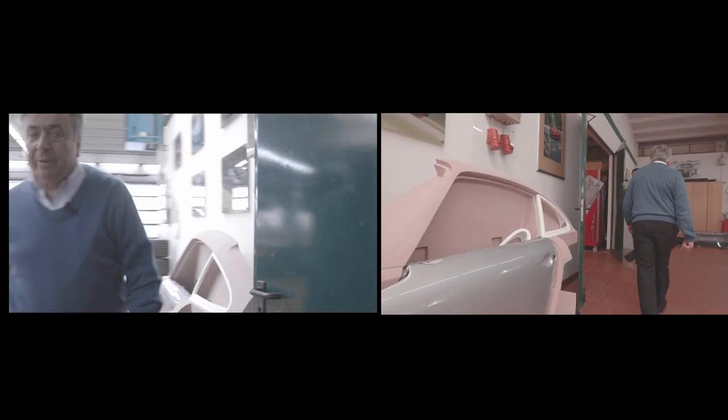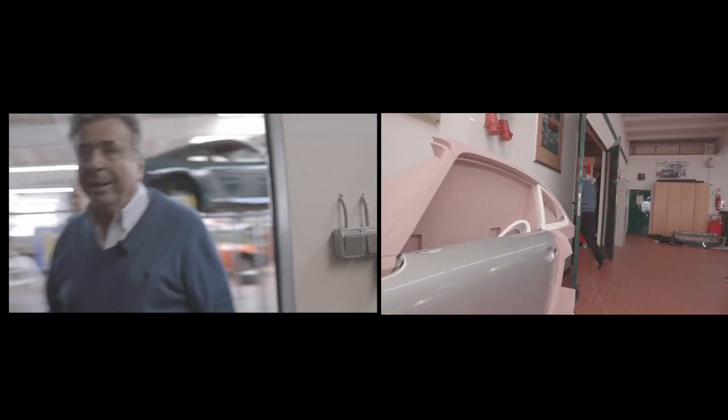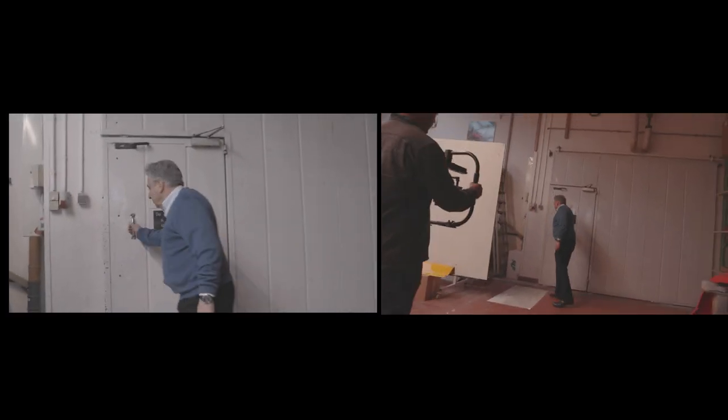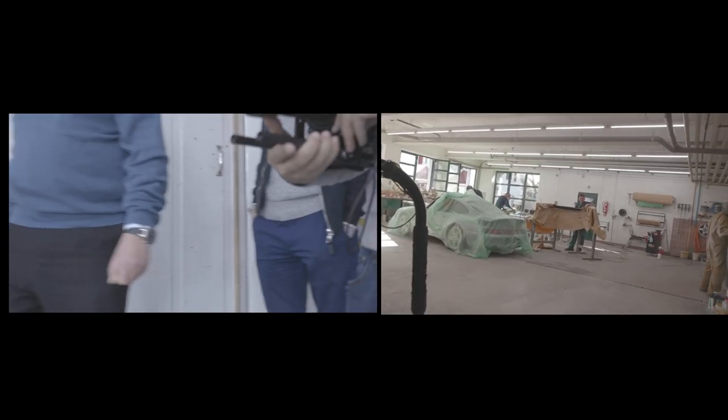Now we go to the paint shop. The guys are preparing for paint here.